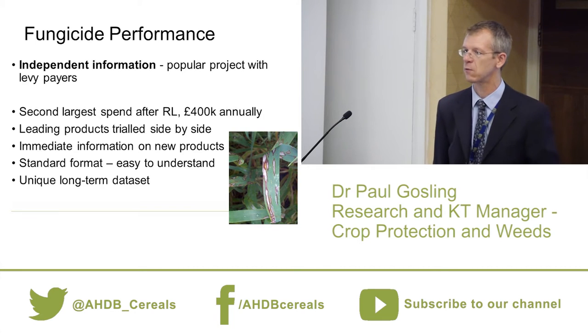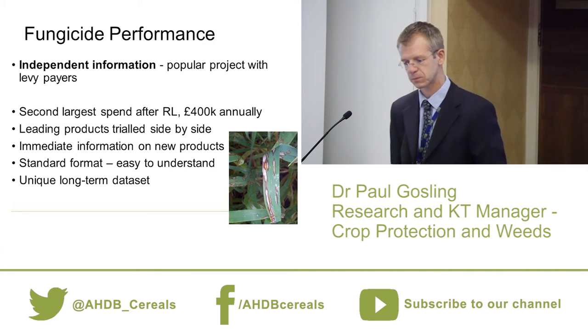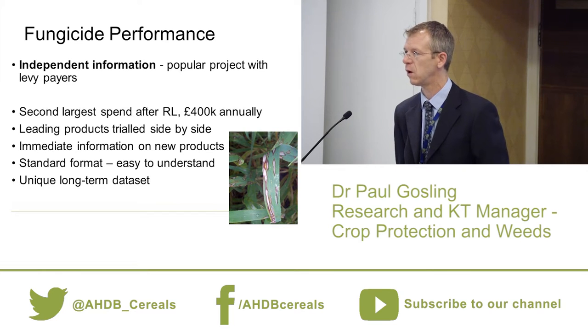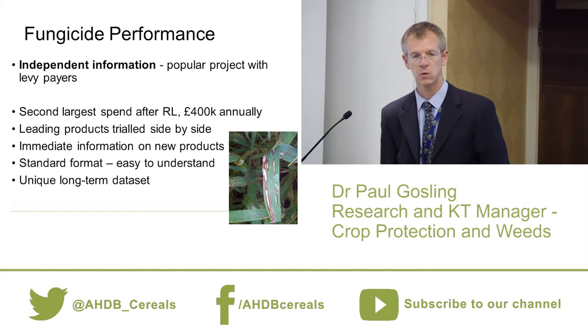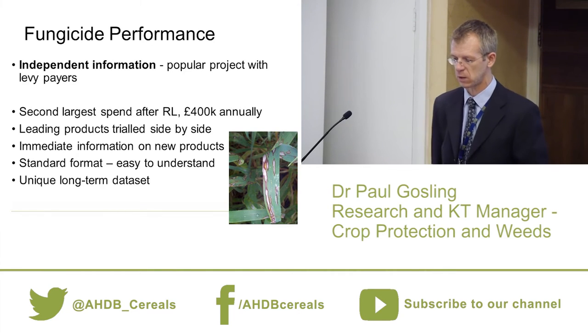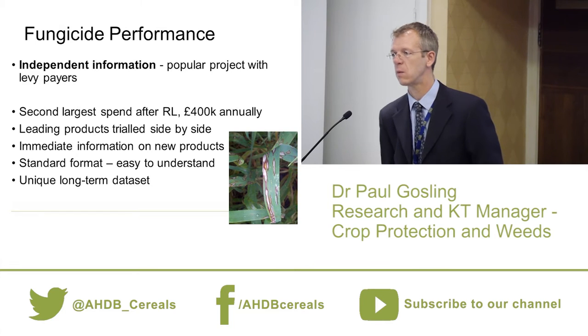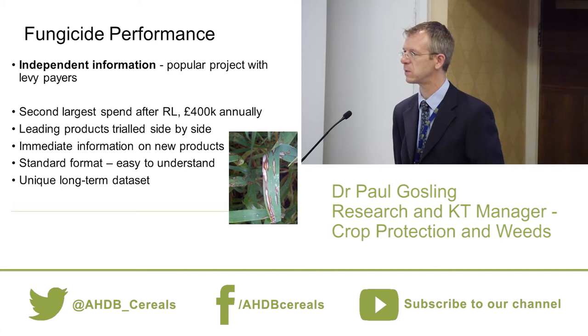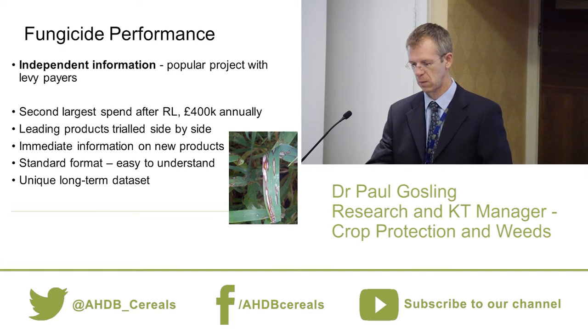It's our second largest spend after the recommended list — we spend a little under £400,000 a year on this project. Our aim is to trial leading products side by side in a fair and transparent way. The agrochemical industry provides us products before registration, while still in development, which means we can have a robust data set on new products once they come to market. Because it's been going for a long time, we have a unique long-term data set in the public domain.